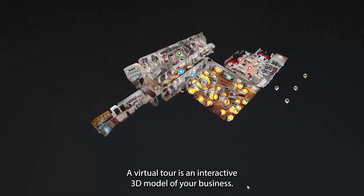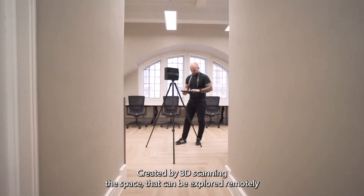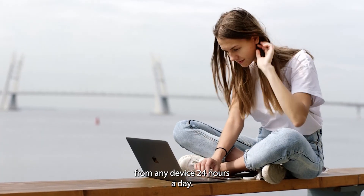A virtual tour is an interactive 3D model of your business, created by 3D scanning the space, that can be explored remotely from any device 24 hours a day.